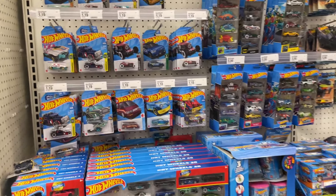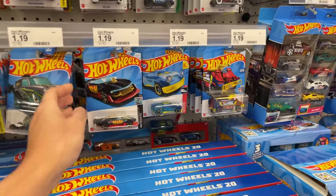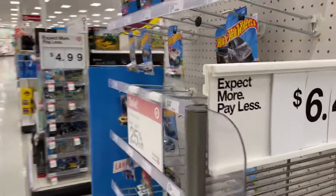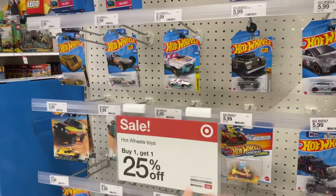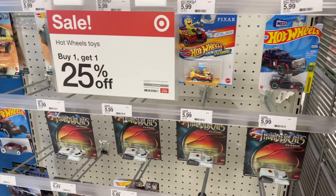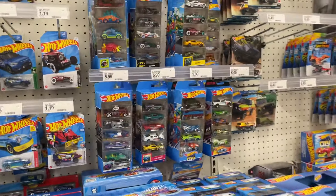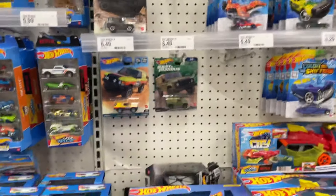Hey guys, Tony Hunter here at Target. The pegs are looking pretty bare of the main lines. They do have a couple here — some Hot Wheels, buy one get one 25% off. These were the leftover pop culture and car culture. We're seeing a lot of cool new stuff.